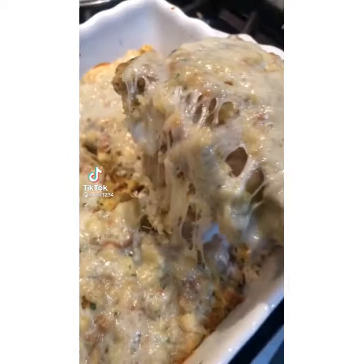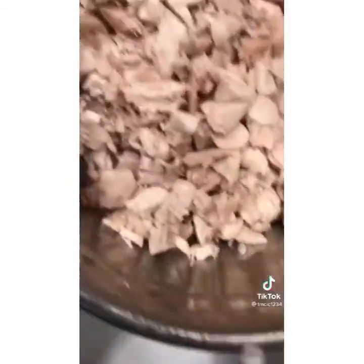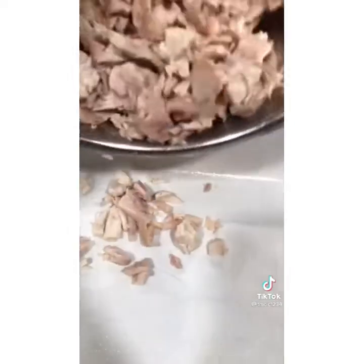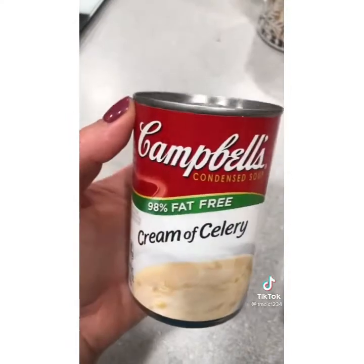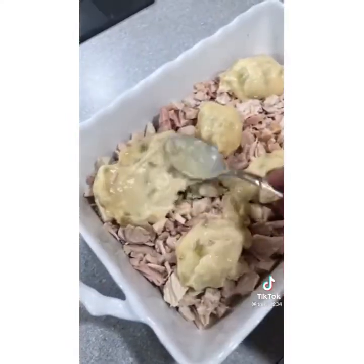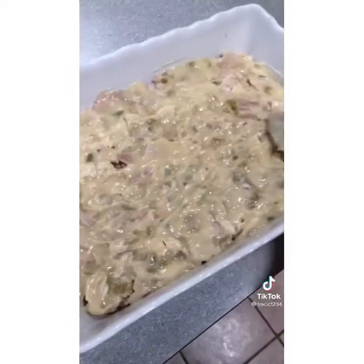Chicken stuffing casserole — it's what's for dinner tonight. Take a greased casserole dish and add in about one pound of chopped rotisserie chicken breast. You could also use pan-seared chicken or oven-baked chicken. Top it with a can of cream of celery soup. You could use cream of mushroom soup, cream of chicken soup, kind of whatever you want. Make it your own.